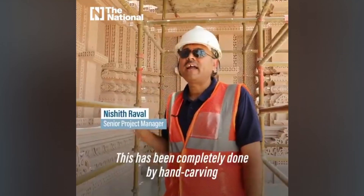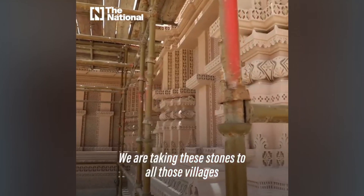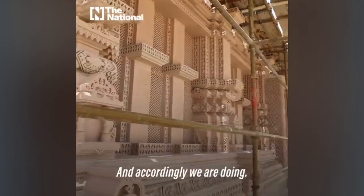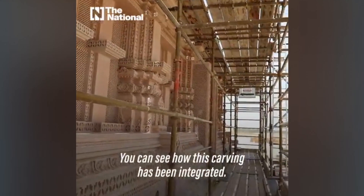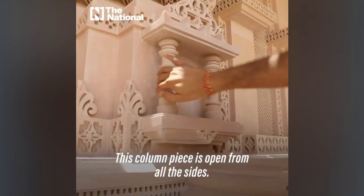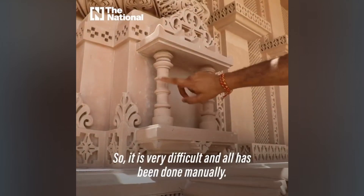This has been completely done with hand carving, in different villages. We are taking these stones to all those villages where these craftsmen are available, and accordingly we are doing the work. You can see how this carving has been done. This column piece has been worked from all sides — it's very difficult and all has been done manually.